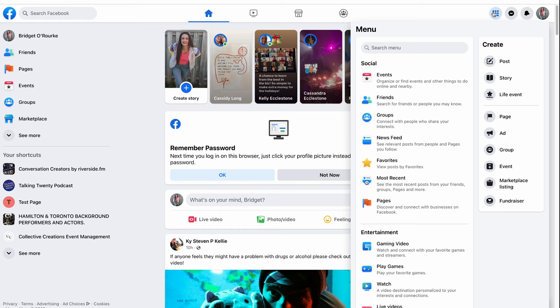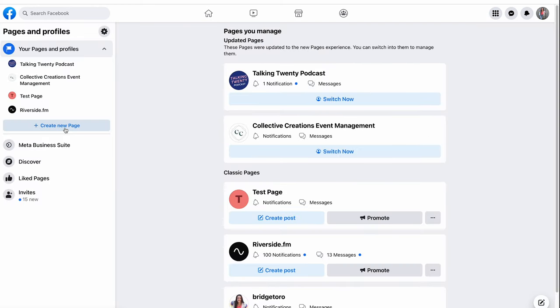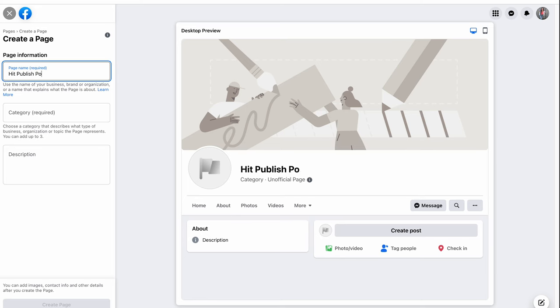From your personal account, go to Menu > Pages > Create New. You want to set this up from your personal account so you can easily switch between your personal account and your podcast page. Name your Facebook page after your podcast. We suggest putting the word podcast in the name if it isn't already, so people can quickly identify what your page is about.